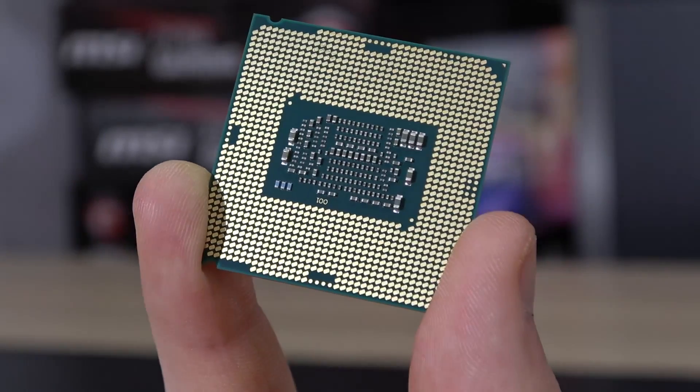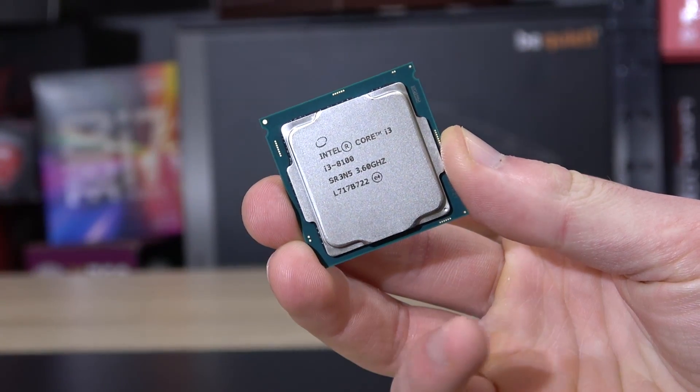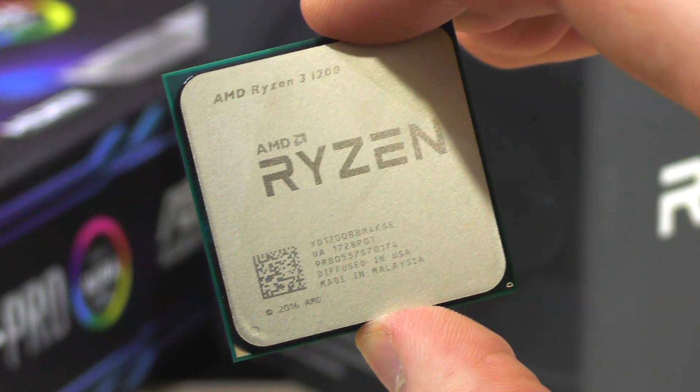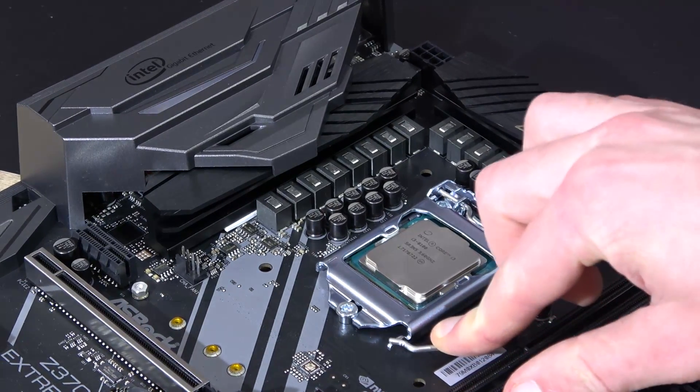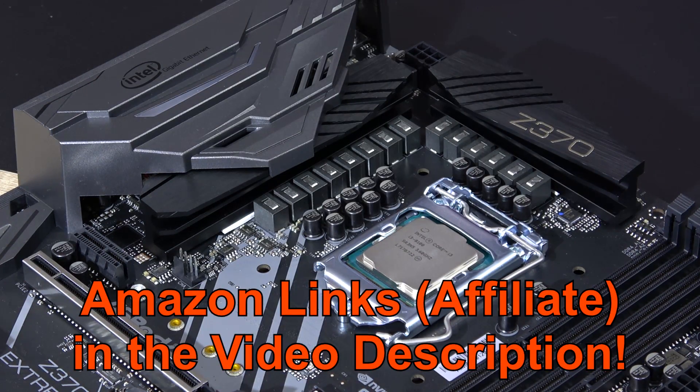So is there a clear winner? No, I don't think so. Theoretically the i3-8100 is better, but practically when pairing both of these processors with a realistically picked GPU, the difference is not that big. But maybe you have different opinions? If so, sound off about it in the comments. And as always, thanks for watching.